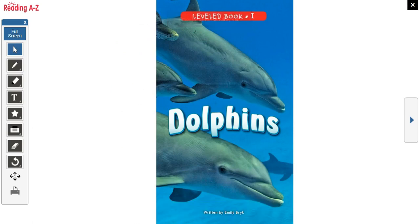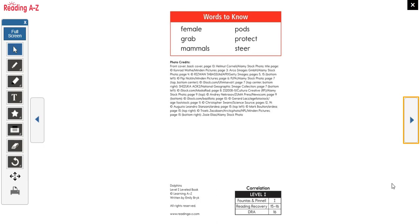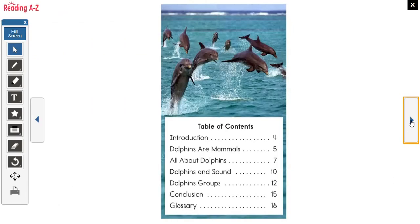Hi class! We are going to be reading a story called Dolphins. This is a nonfiction story about dolphins, written by Emily Burke. The focus question is: what is a dolphin? We have some words to know and we'll go over those as we read. Nonfiction books, especially about science or social studies topics, often have a table of contents, and that is true here. We can use it to find different topics within the topic of dolphins.